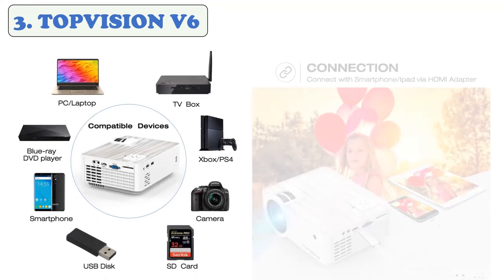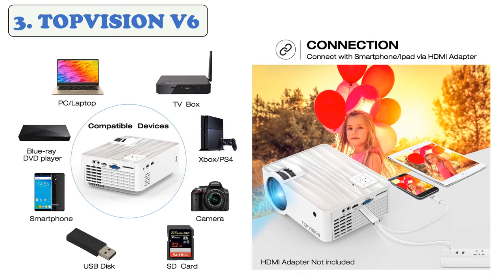The 720p is a suitable resolution for a meeting projector, but is not recommended for PowerPoint or other office presentations. The best projection distance is 9.5 feet to achieve the best projection size of 90 inches. It is compatible with TV box, Chromebook, PC, laptop, tablet, Blu-ray DVD player, SD card, and USB flash drive.